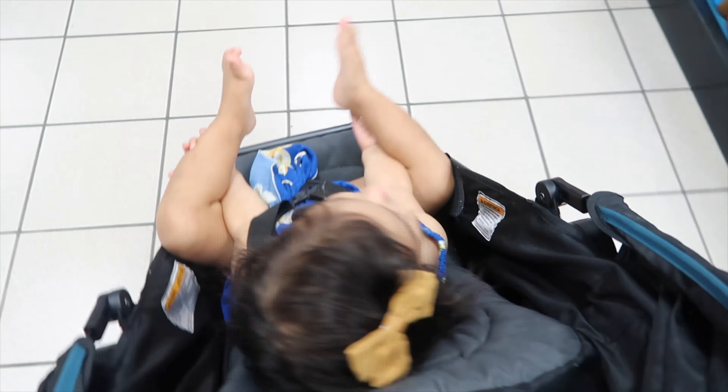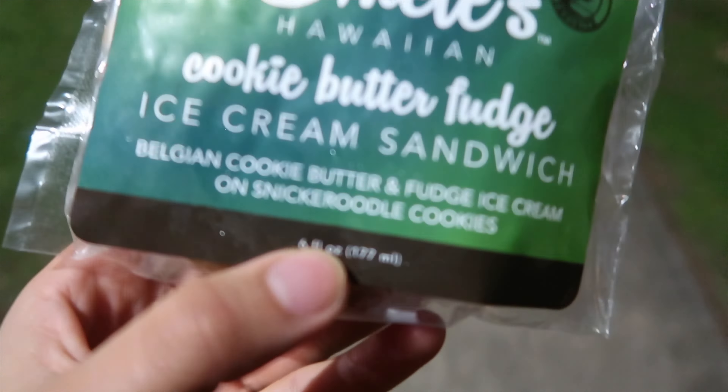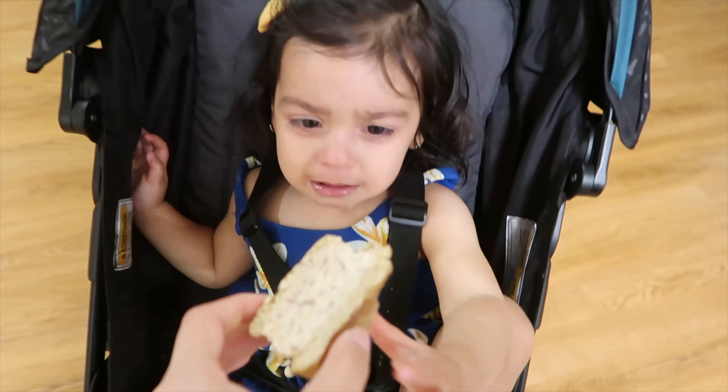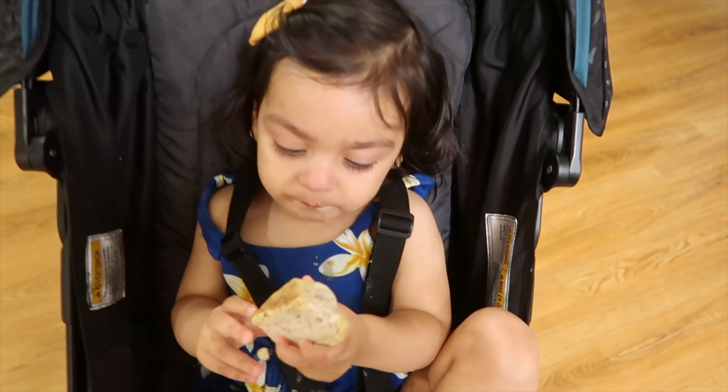We got some ice cream sandwiches — these are the Uncle's Hawaiian. They had a few options, it was a hard choice. I went with the cookie butter fudge, this looks so good! Who snatched my ice cream? Can I cut this in half please? There you go — now you get ice cream from both ways.